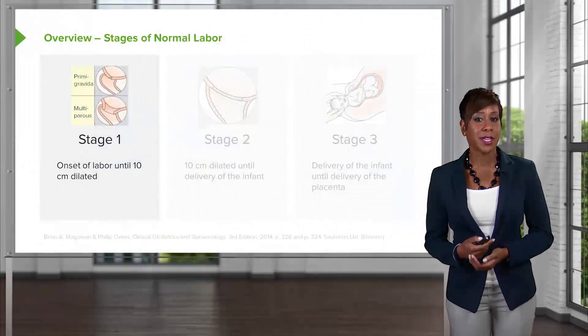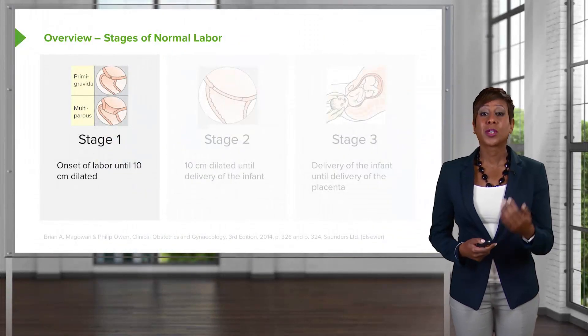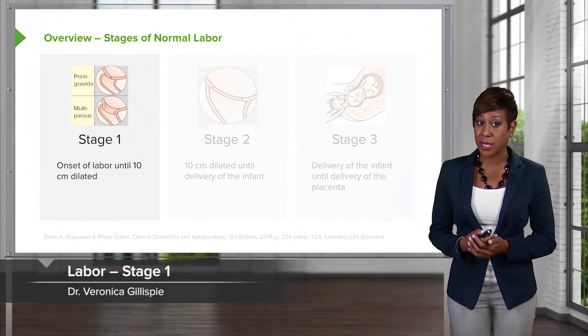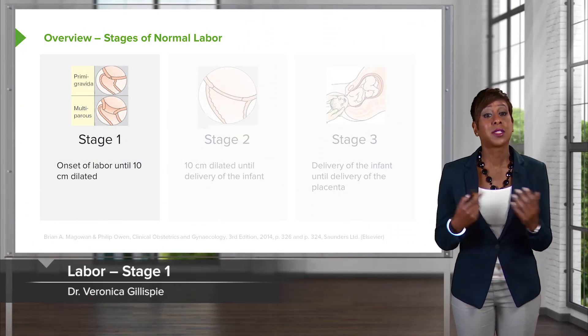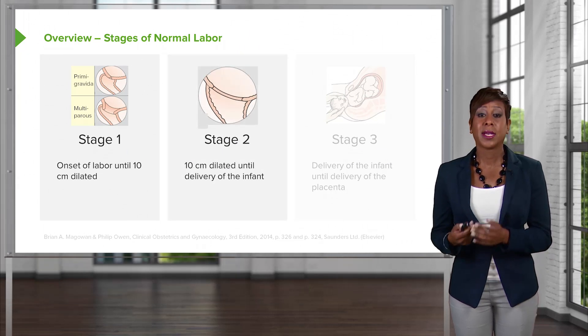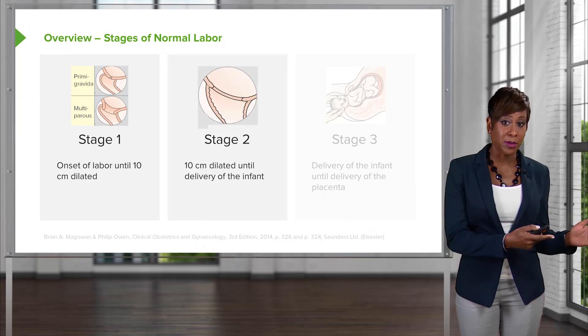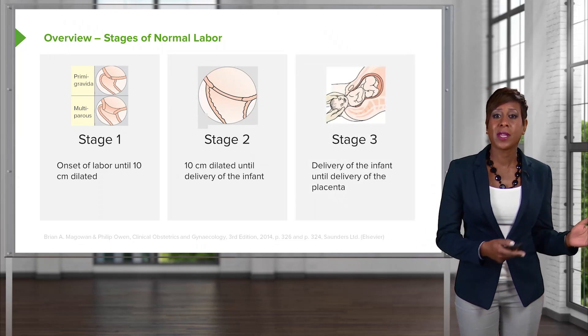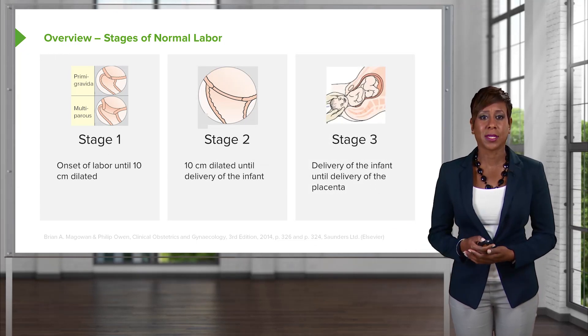Let's discuss the first stage of labor. In review of all of our stages of labor, stage 1 starts from onset of labor until 10 centimeters dilated. Stage 2 is 10 centimeters dilated until the delivery of the infant. And stage 3 starts with delivery of the infant and ends with delivery of the placenta.